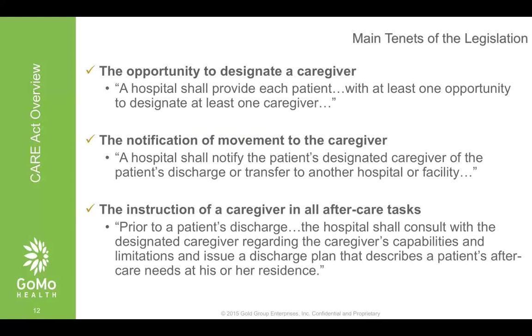These are the main tenets of the legislation: it involves designating, notifying, and instructing. The real key — about 80 to 90% of interactions — is on the instruction side. There's a one-time action to get a caregiver onboarded, some notification about movement, but it's really about interacting with them within the patient's lifestyle to make them an effective caregiver. We're going to walk you through how our concierge care solution hits on these tenets and makes it easy and cost-effective for providers to comply with the CARE Act.